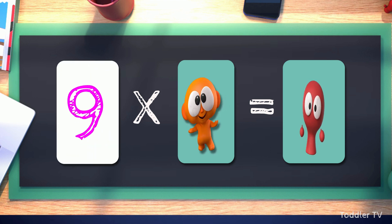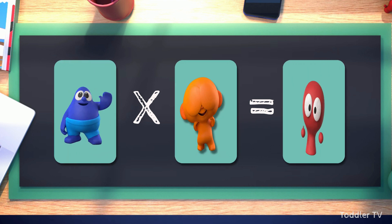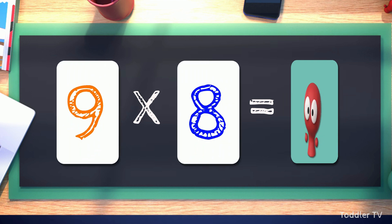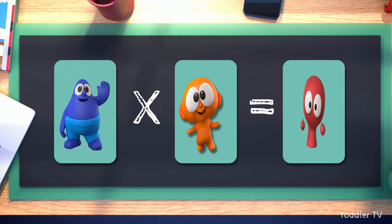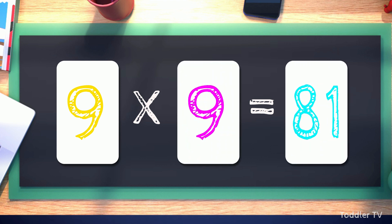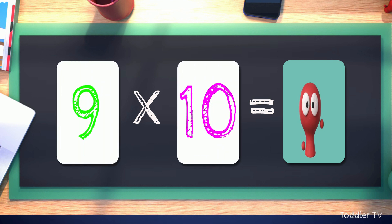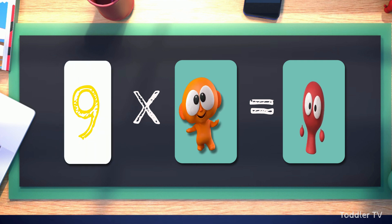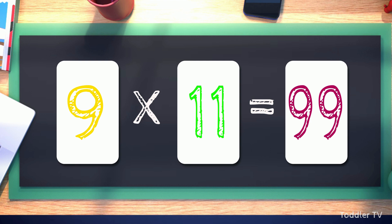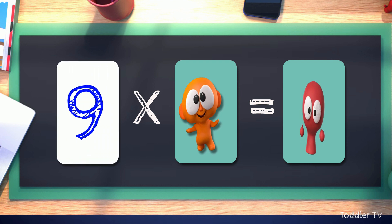9 times 6 equals 54. 9 times 7 equals 63. 9 times 8 equals 72. 9 times 9 equals 81. 9 times 10 equals 90. 9 times 11 equals 99. 9 times 12 equals 108.